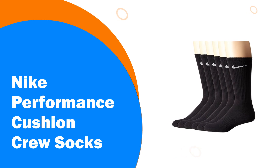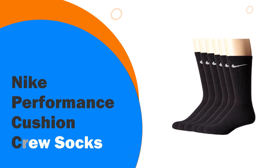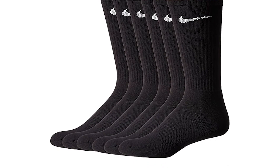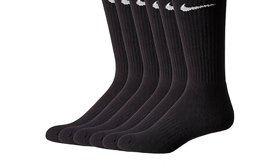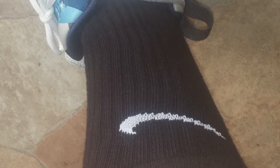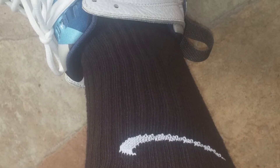Number 2: Nike Performance Cushion Crew Socks. Available in black with a white Nike tick or white with a black Nike tick, the Nike Athletic Socks are crew-style unisex socks. Created out of a good combination of cotton, nylon, spandex, and polyester, the well-known brand of Nike Athletic Socks are durable, hard-wearing, and will last you for an impressive amount of time.